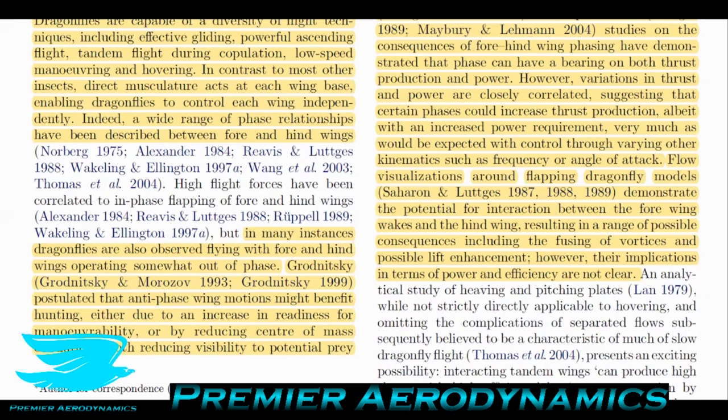Flow visualizations around flapping dragonfly models demonstrate the potential for interaction between the fore wing wakes and the hind wing, resulting in a range of possible consequences including the fusing of vortices and possible lift enhancement. However, their implications in terms of power and efficiency are not clear. For vortices to fuse constructively, they have to be of the same sign — if they're on opposite sides they will typically annihilate each other.